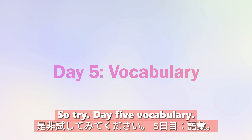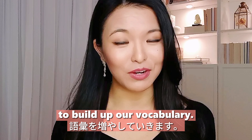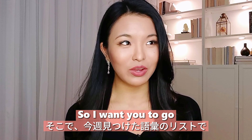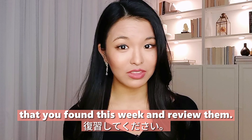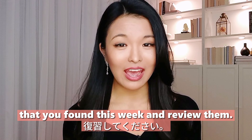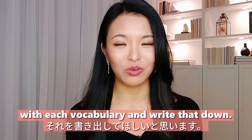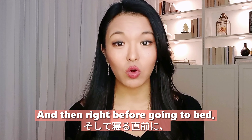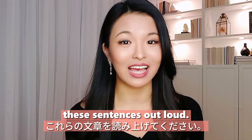Day five: vocabulary. Today we are going to build up our vocabulary. Go to the list of vocabulary words that you found this week and review them. Make a sentence with each vocabulary word and write that down. Then right before going to bed, read these sentences out loud.